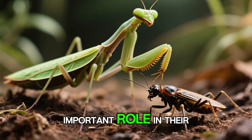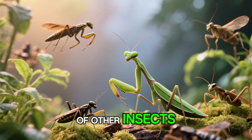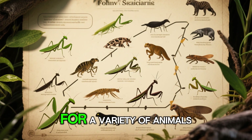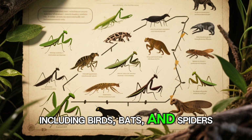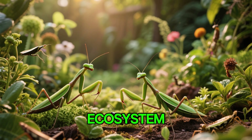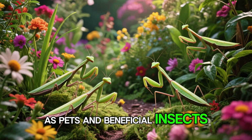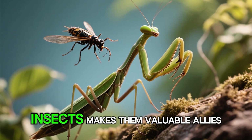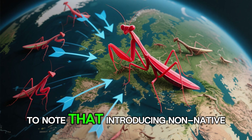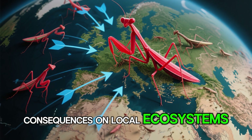Praying mantises play an important role in their ecosystems as both predators and prey. They help control populations of other insects, contributing to the balance of their habitats. At the same time, mantises serve as food for a variety of animals, including birds, bats, and spiders. Their presence in an environment is often seen as an indicator of a healthy ecosystem. In recent years, praying mantises have gained popularity as pets and beneficial insects in gardens, as their voracious appetite for pest insects makes them valuable allies in natural pest control. However, it is important to note that introducing non-native mantis species to new environments can have unintended consequences on local ecosystems.